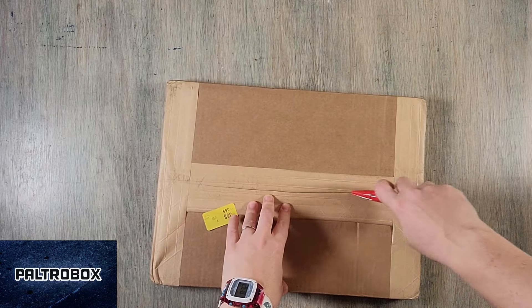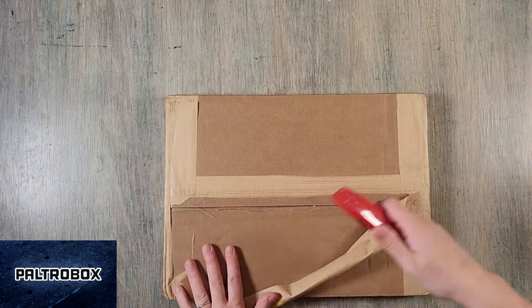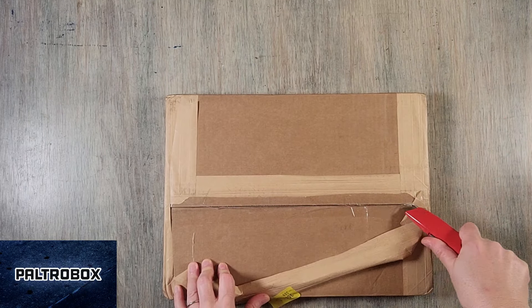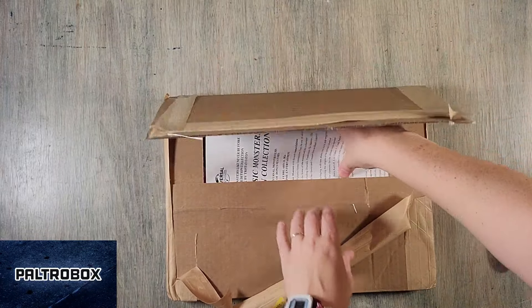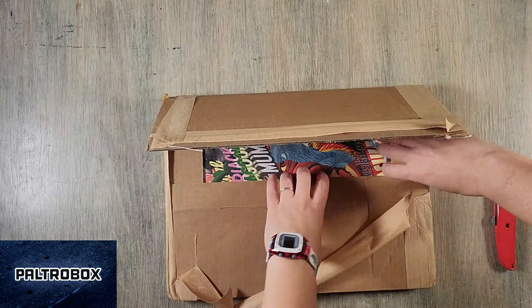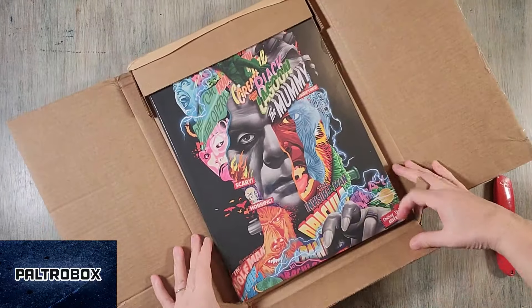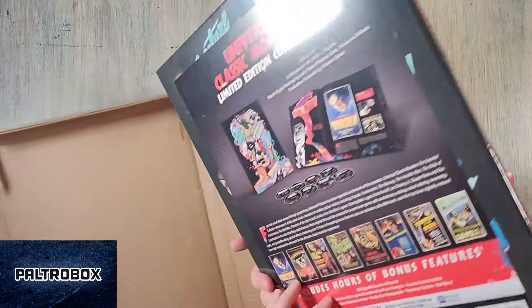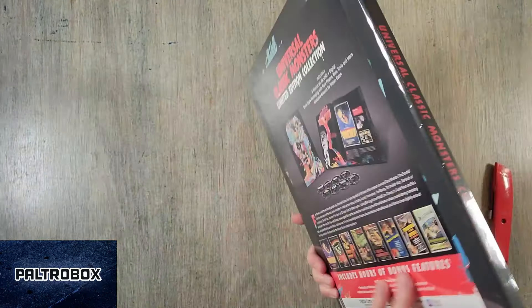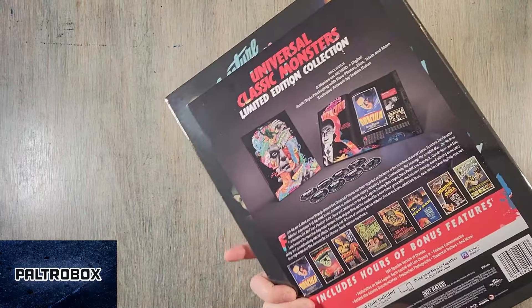I'm not really sure where the seam is — I can't tell if it's a book or a box set. There's paper for Darren. I knew you would like this. I asked for it — this was delayed for a while, but it's finally yours. It's a Universal Classic Monsters collection.